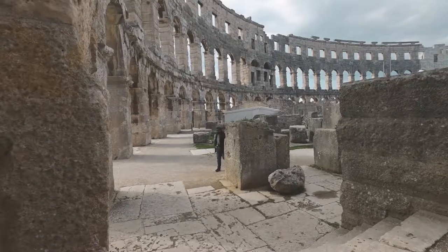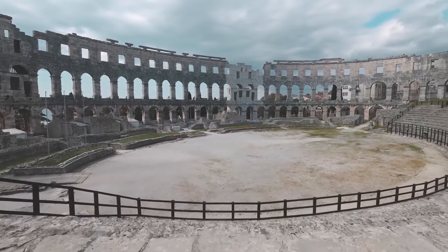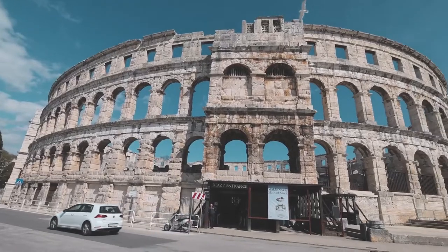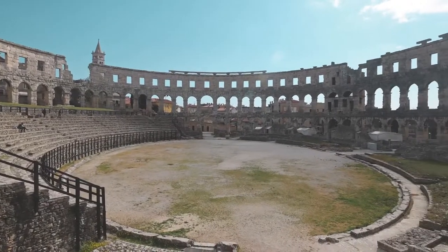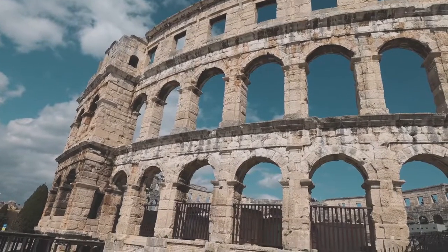We were just in the arena and we've come up to the stands — you can get awesome views of the entire amphitheatre. If you do happen to visit Pula, make sure you come in the summer time because they actually do reenactments of what an actual gladiator show would have been like. It happens every summer starting in July.